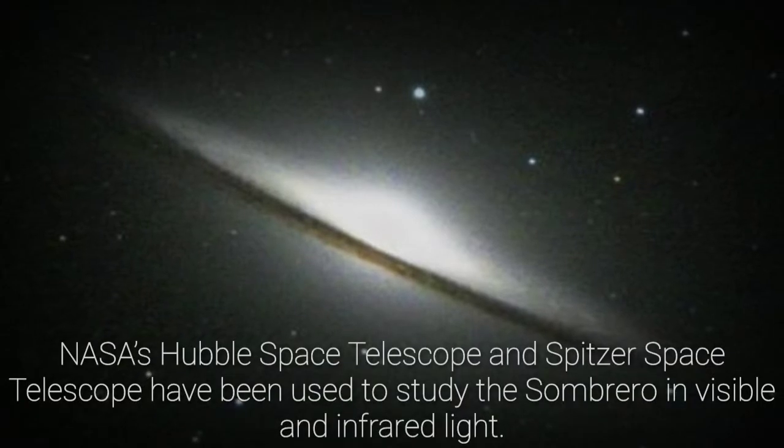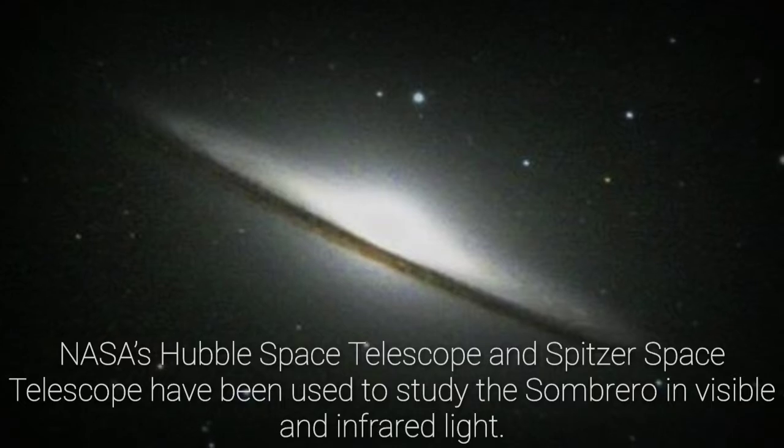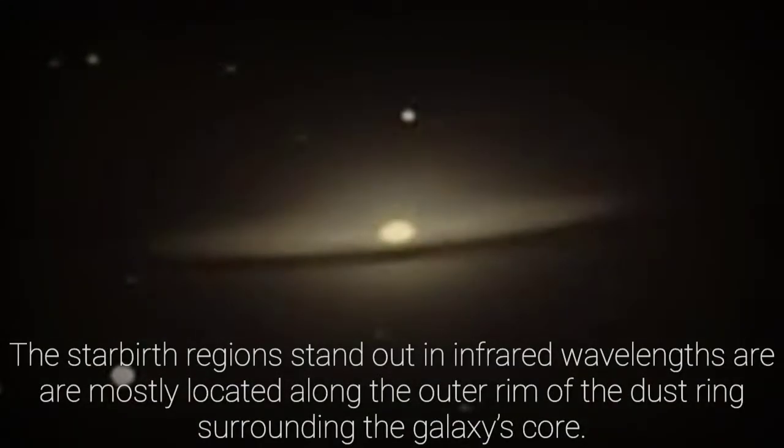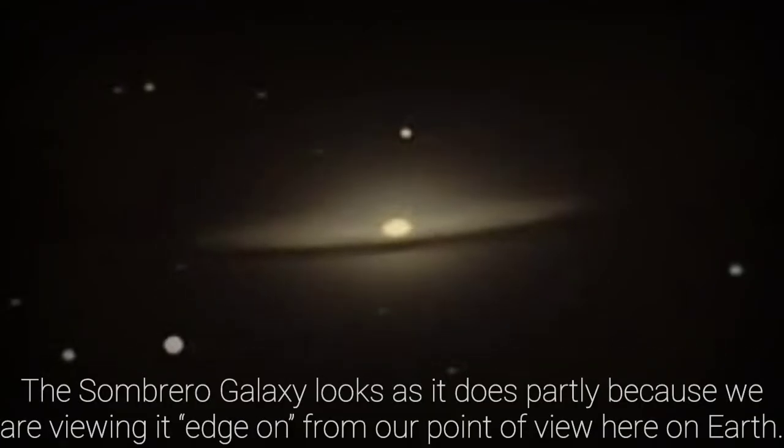NASA's Hubble Space Telescope and Spitzer Space Telescope have been used to study the Sombrero in visible and infrared light. The star-birth regions stand out in infrared wavelengths and are mostly located along the outer rim of the dust ring surrounding the galaxy's core. The Sombrero Galaxy looks as it does partly because we are viewing it edge-on from our point of view here on Earth.